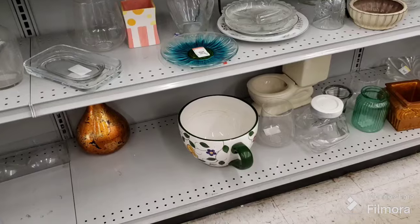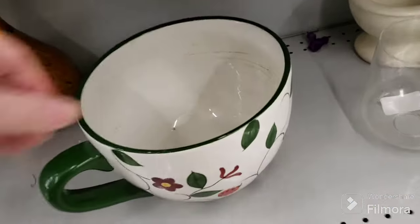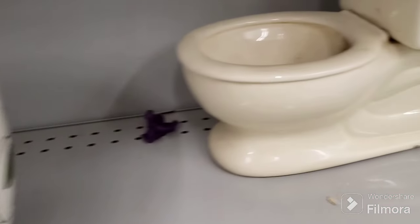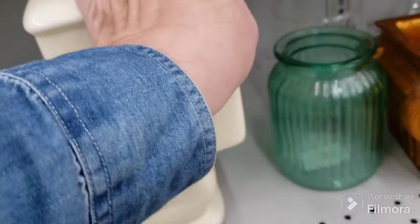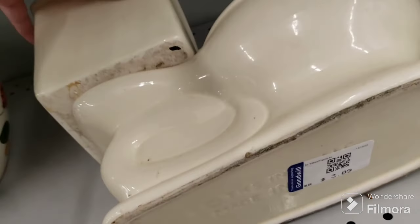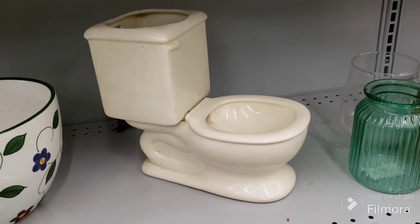I wanted to show you guys this huge cup — oh, and there's a hole in the bottom, it's a planter for $9.99. And look at the toilet bowl one! I didn't even see that — look at the potty. Is that a planter or an ashtray? It's quite large. It says 'TKS, made in...' — I don't know. Holy moly, that's a cool gift for somebody. Let me look that up.